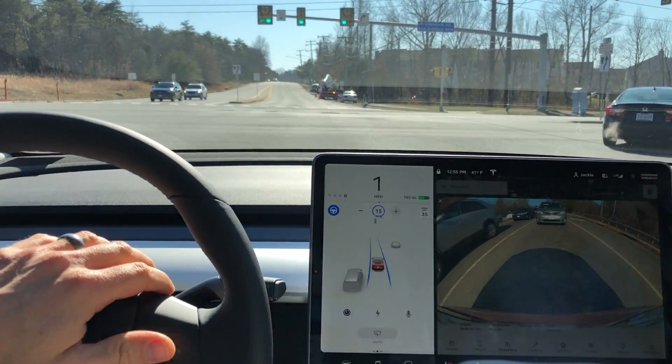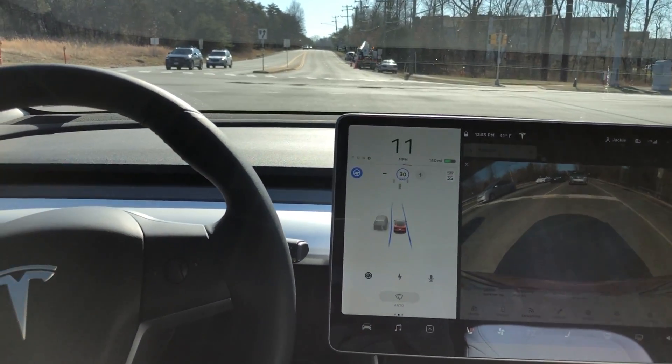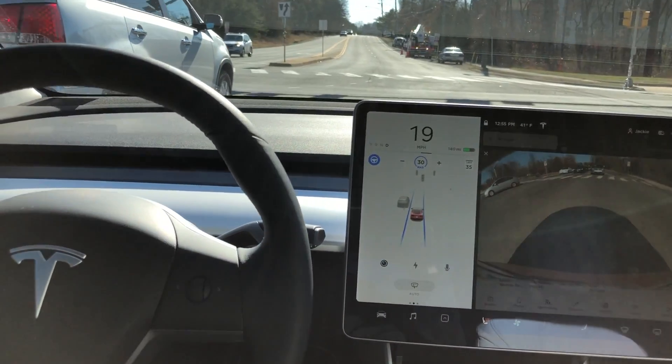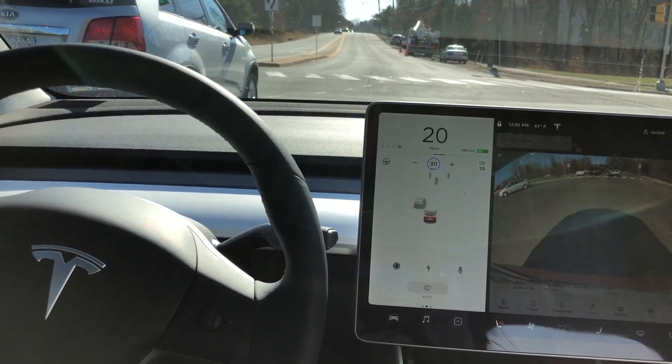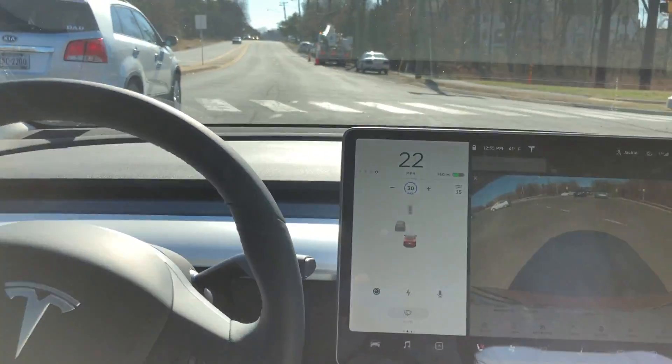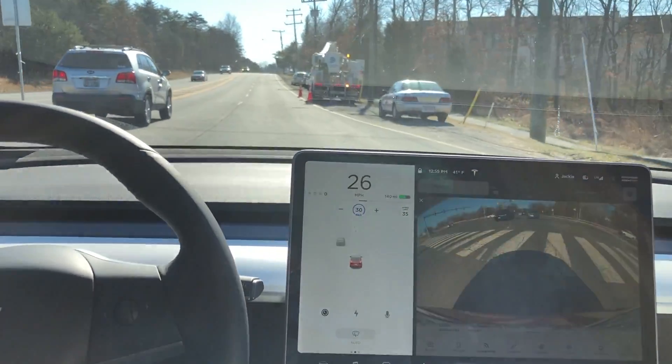So here we go — we're going to manually speed it up just like we saw in test number five, and it's already dipping straight over into that left lane. The car is in front of us, thankfully, and I do have to take over.